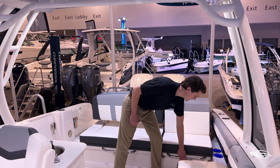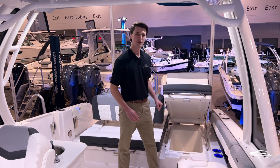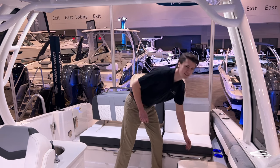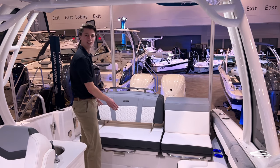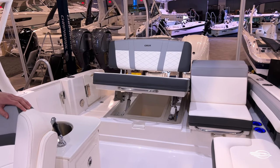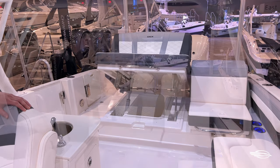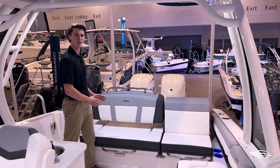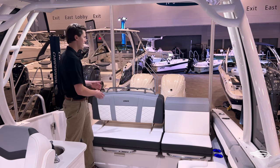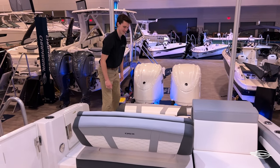This seat on the port side opens up thanks to these gas assist struts to give you a large storage tub that's removable. This center seat lifts automatically to give you yet another large storage tub that when removed gives you access to your bilge and batteries. This seat gives you options as it serves as a forward and aft facing bench seat and with a pull of the stainless steel handle at the top it will become an aft facing lounge seat.